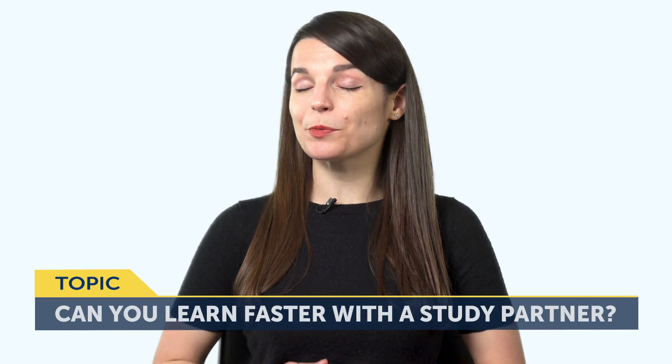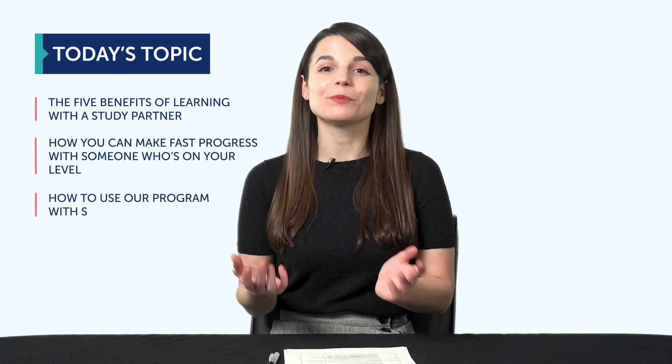Today's topic is: Can you learn a language faster with a study partner? If you're like most learners starting out, you're doing this on your own, trying to figure out a foreign language. But what if you learned with someone else? It doesn't even have to be a native speaker — what if you learned with another learner? Did you know that it could help you learn even faster? In this episode, you'll discover the five benefits of learning with a study partner, how you can make fast progress with someone who's on your level, and how to use a program with someone else.